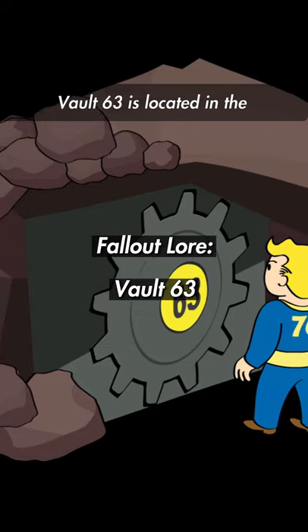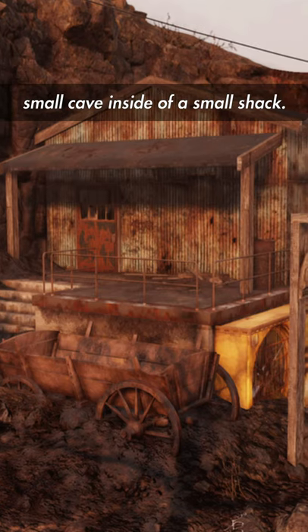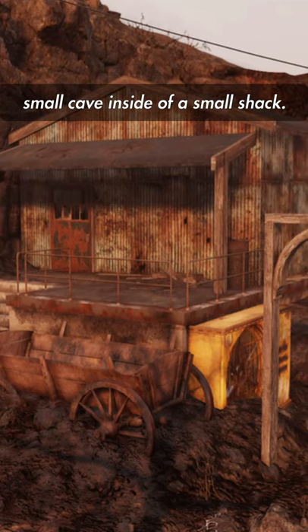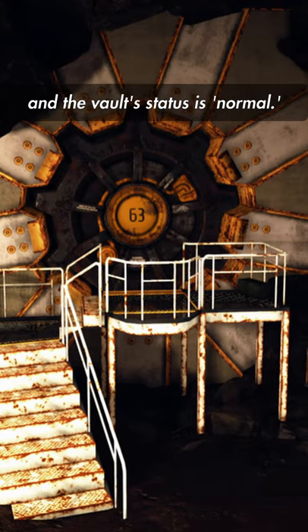Still currently closed, Vault 63 is located in the Ash Heap region of Appalachia. The entrance is located in a small cave inside of a small shack. A terminal reveals the vault door status is sealed and the vault status is normal.